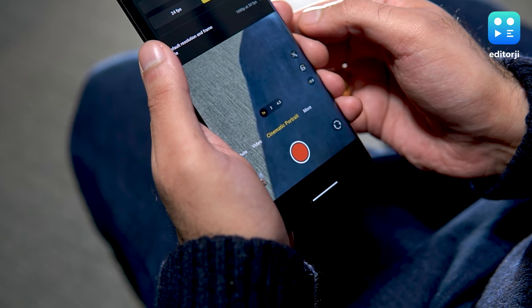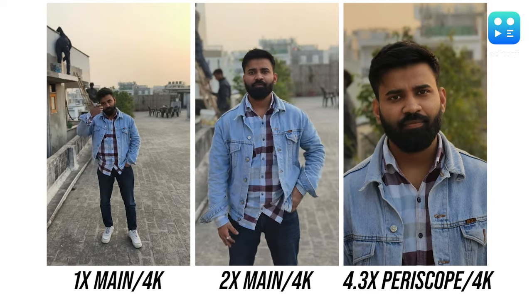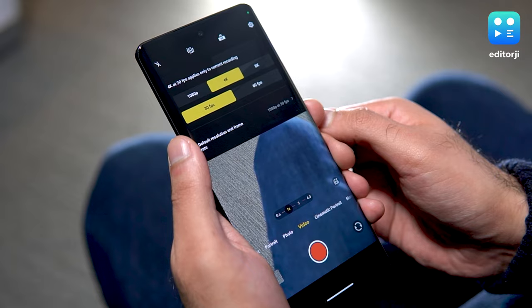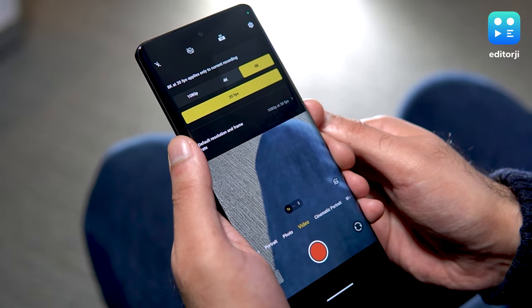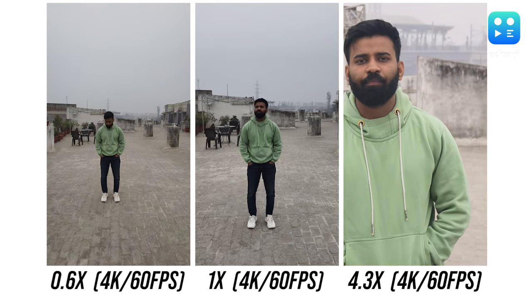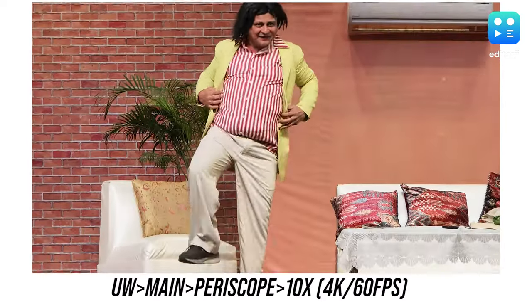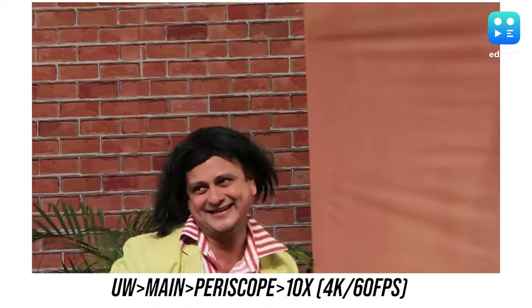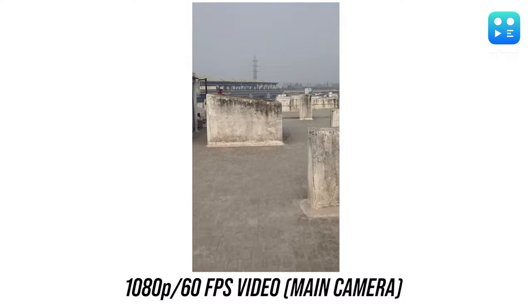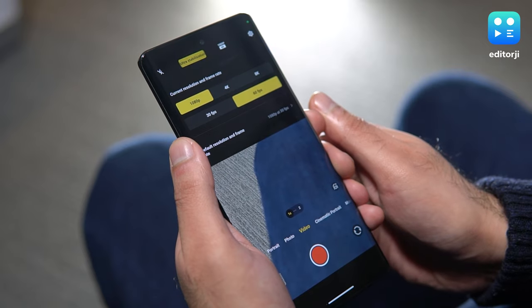Another exciting feature is the ability to shoot 4K cinematic portrait videos using both the main and periscope cameras, a first for a Vivo phone. This is made possible by the new V3 imaging chip, resulting in very crisp edge detection. The phone is capable of 8K video recording too, though it is limited to the main camera and tends to eat up a lot of storage space. Sticking to 4K at 60fps might be more practical, and it's available on all three cameras. You can effortlessly switch between the ultrawide, main, and periscope lenses, even zooming up to 10x, all while maintaining a smooth 60fps in a single continuous video. There's also an ultra stabilization video mode which is very stable even when you're running, though it is limited to 1080p and can only be used with the main camera.